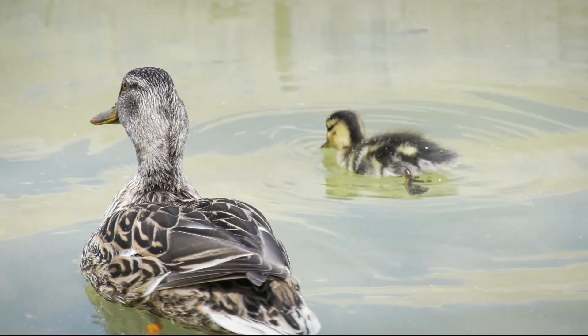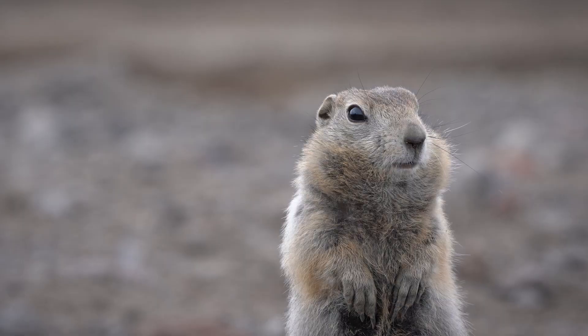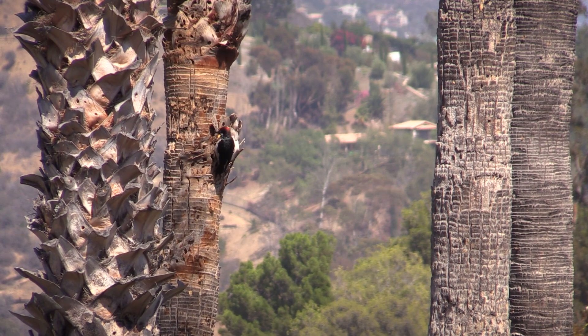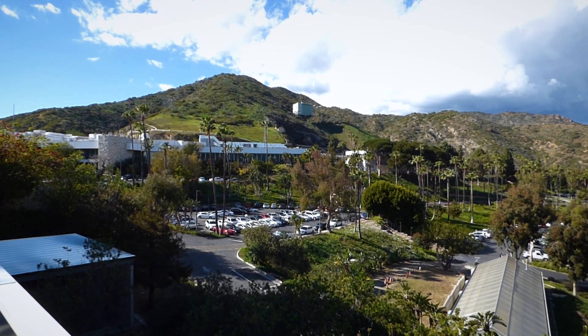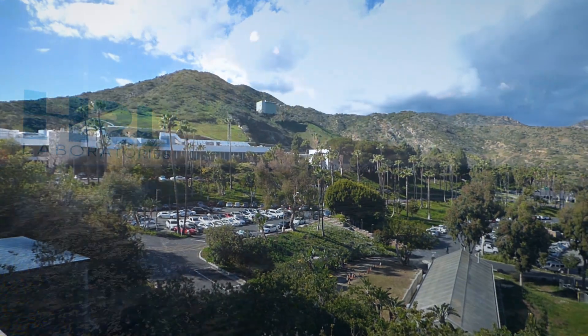Native fauna include reptiles, rabbits, raccoons, and ground squirrels. Few top-level research and development facilities offer the inspiring beauty of HRL Laboratories.